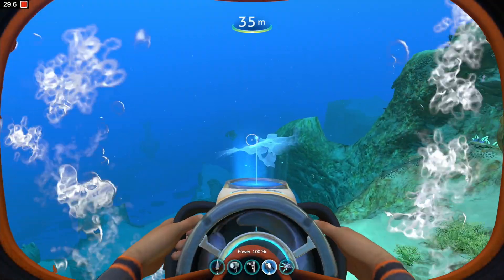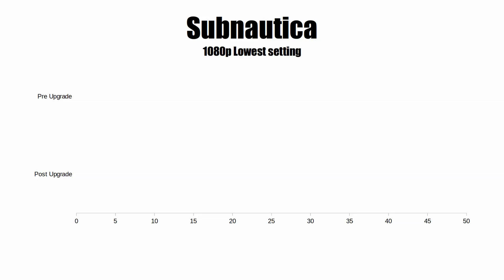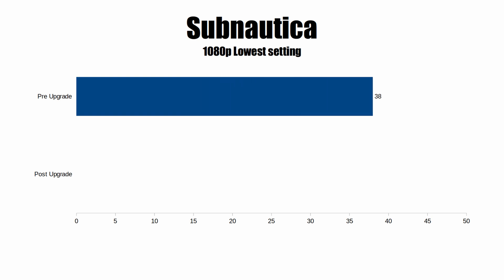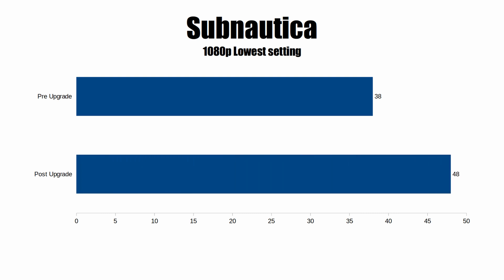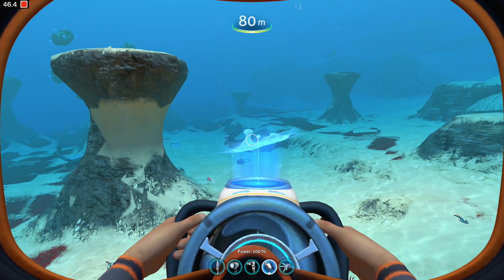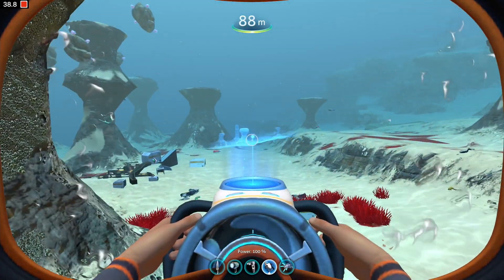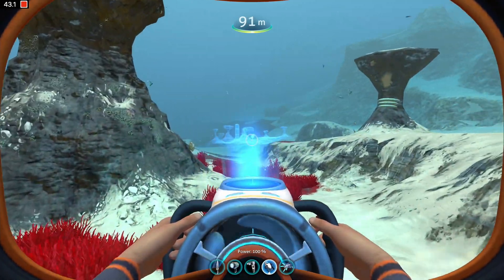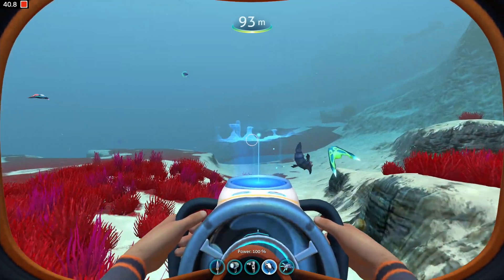Since I talked about gaming in the original Mac Pro video, I'll cover it here to see if there was any improvement — and it's not as much as you might think. Starting with Subnautica at 1080p on the lowest settings: before the upgrades we were getting an average of 38 fps, and after the upgrade we got 48 fps. So about a 10 frame per second jump with the new GPU — the RAM and storage wouldn't really impact it too much. I was expecting a larger jump, but 10 fps, I'll take it.